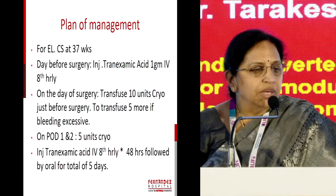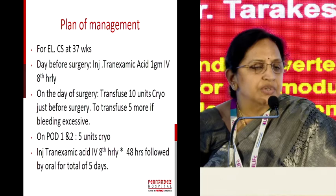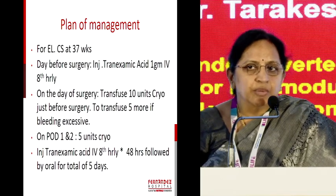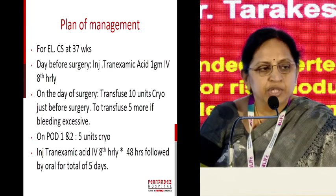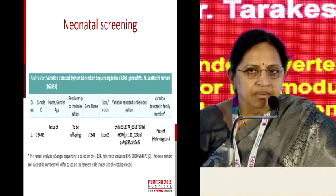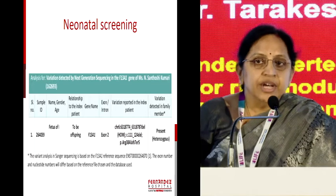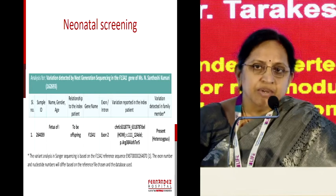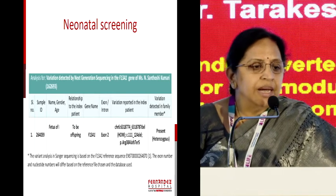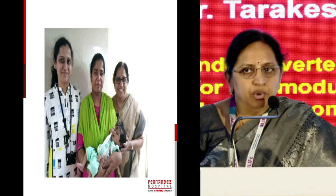We gave tranexamic acid 1 gram IV, started prior to the surgery, and on the day of surgery we transfused cryoprecipitates, and in the post-operative period also gave cryoprecipitates. Luckily, she didn't have any problems — no postpartum hemorrhage. The neonate was screened after six weeks and had the exon gene mutation, but it was heterozygous. The mother had a homozygous mutation, which is autosomal recessive, but this baby was heterozygous — meaning not much risk for her — and she went home with a happy baby.